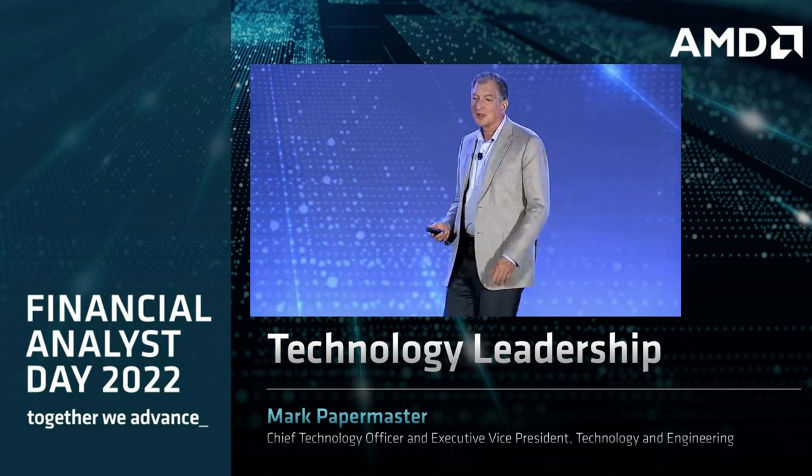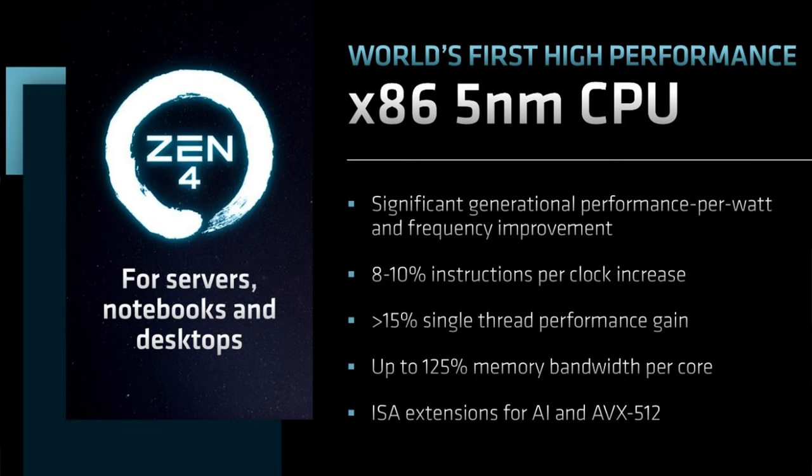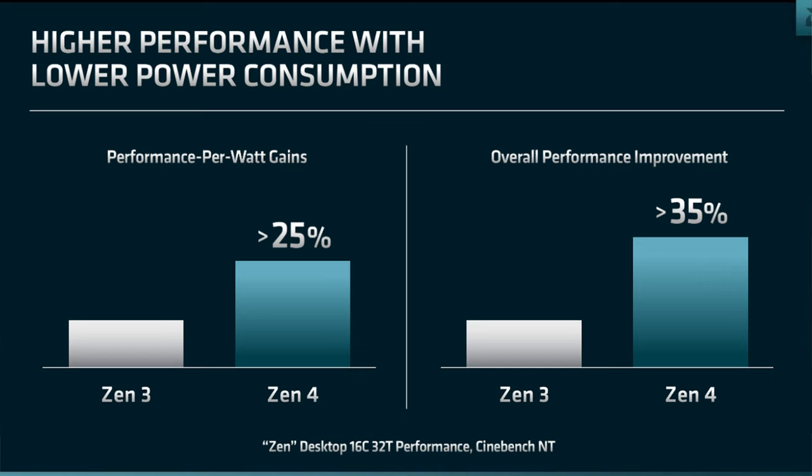Going back to Zen 4, Mark Papermaster answered a question on everybody's mind: what are the instructions per clock — the IPC gains? Their testing found 8 to 10 percent. This wasn't just Cinebench; it was thoroughly tested with SPEC INT 2017, Cinebench, and Geekbench, making this number fairly final. Add to that the insane clocks we saw during the last event and it's a pretty healthy boost in performance.